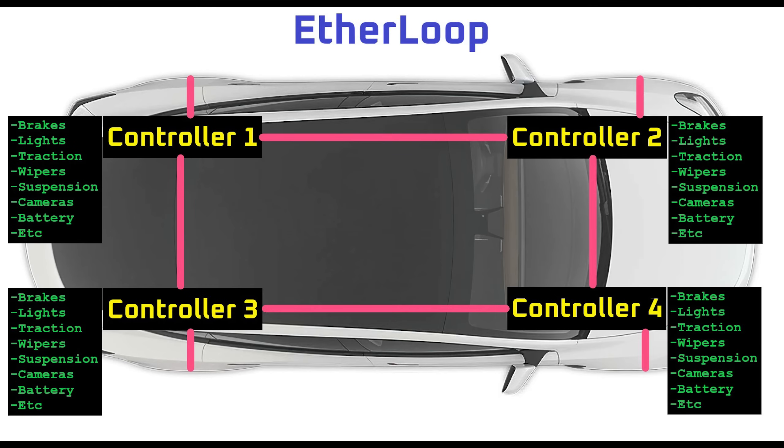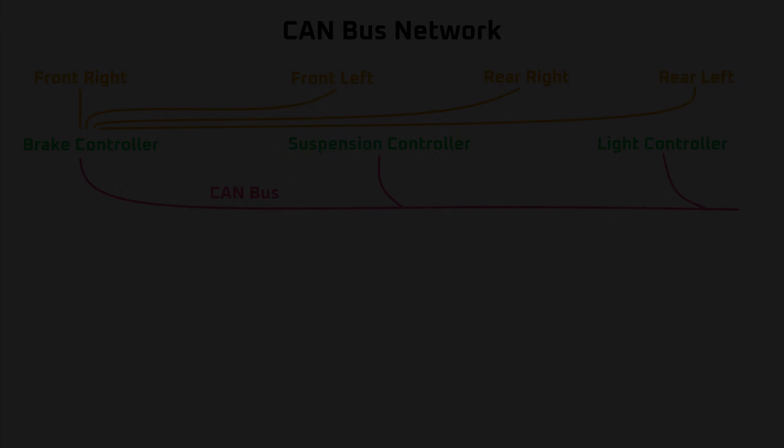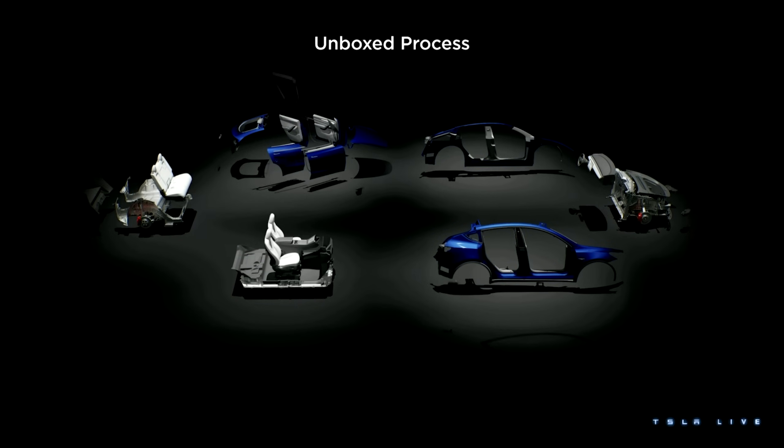So today, I'll walk you through my best guess at exactly what Etherloop is, why it's such a departure from CAN bus technology that's typically used in vehicles, and why I think it's the key innovation necessary to make Tesla's next generation vehicle a reality.